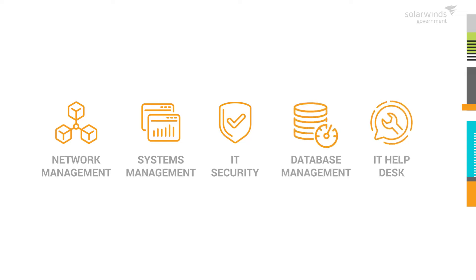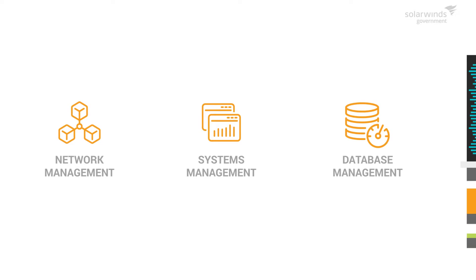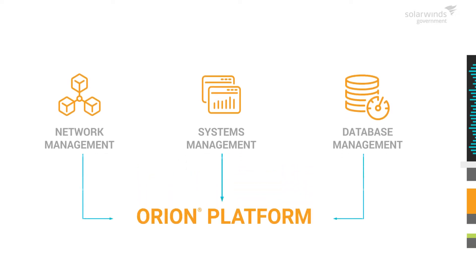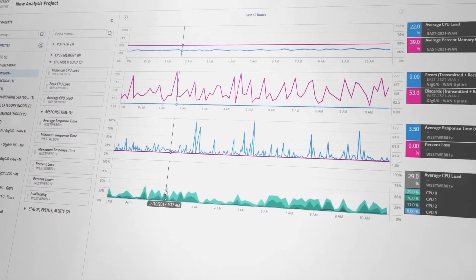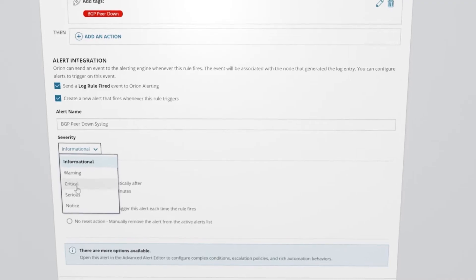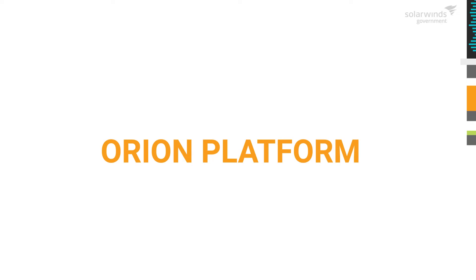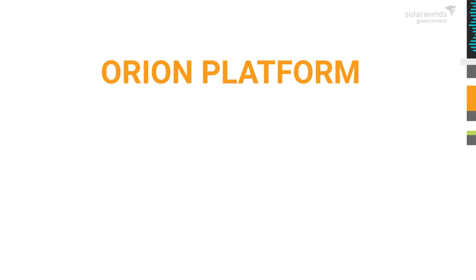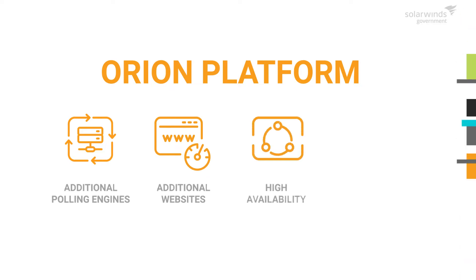Our network, systems, and database monitoring solutions are built on the Orion platform, which provides a unified monitoring solution and includes features such as critical path visualization, performance analysis dashboards, and intelligent alerts. The Orion platform scales to support enterprise infrastructure monitoring needs. With it, you can extend and distribute polling for large networks, increase platform resiliency, and get a unified view into global networks.